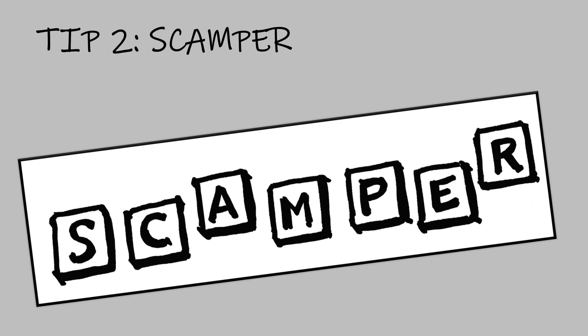Design thinkers use SCAMPER to generate lots of options quickly. Each letter stands for a way to make an old idea into a new one. Let's try a few letters now.